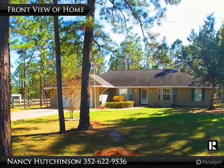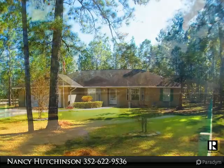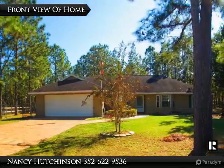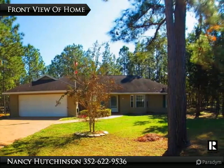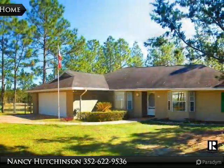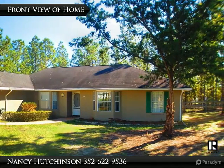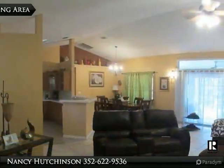Welcome to this 3-bedroom, 2-bath, 2-car garage block home located in the southeast section of Ocala, Florida. It offers 1768 square feet of living area under air and a total of 2683 square feet under roof. The home is nestled on a 0.41-acre lot that is entirely fenced with chain link and wood fencing.